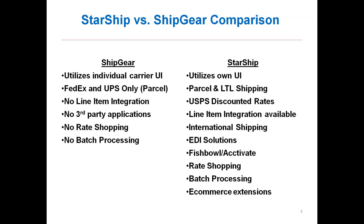We have integrations with Fishbowl and Acctivate, which are third-party applications for WMS or inventory control. We are holding a Fishbowl webinar next Thursday — I'll have more information on that at the end. We do offer rate shopping: if you have licensed carriers inside Starship, you can rate shop amongst all of them. We also have the ability to batch process shipments instead of one by one. Last but not least, we work with multiple e-commerce platforms — we can write back to QuickBooks and also update your orders inside your e-commerce marketplaces.